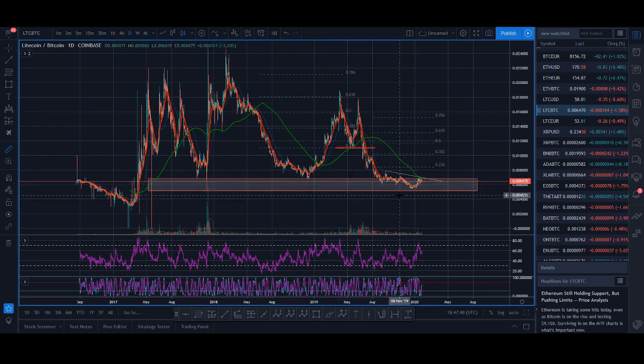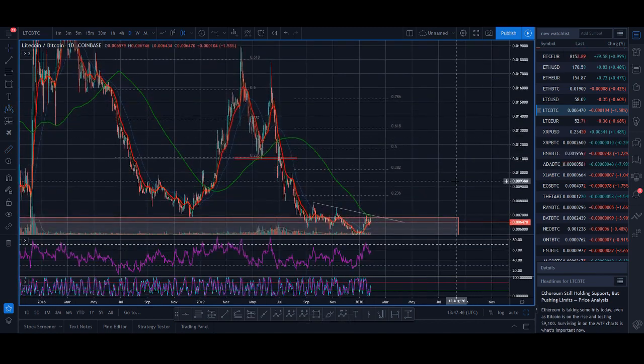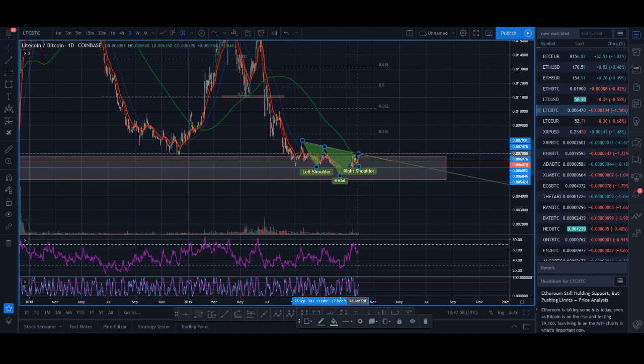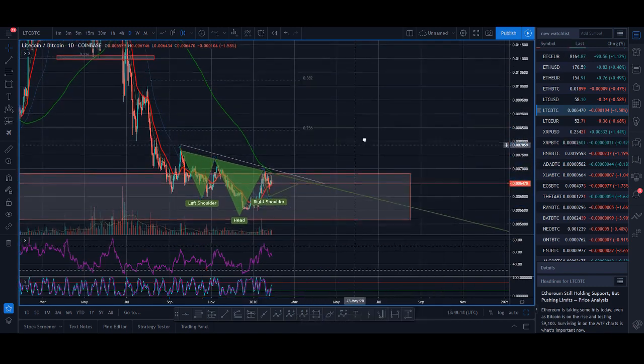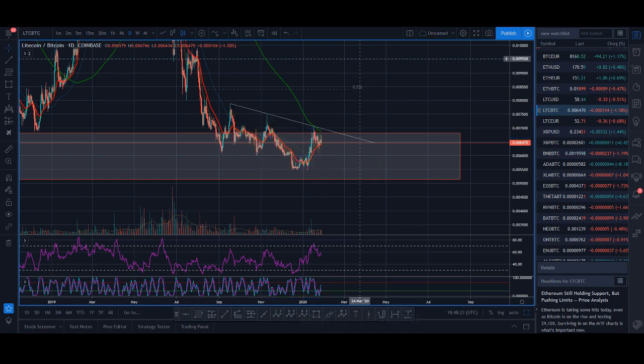Litecoin could potentially be forming a pattern that I love to trade — the inverse head and shoulders pattern. You can see the left shoulder here, the head, and we could potentially be forming the right shoulder here. Once that right shoulder completes, we can have a breakout up. I'll definitely be keeping an eye out for this.